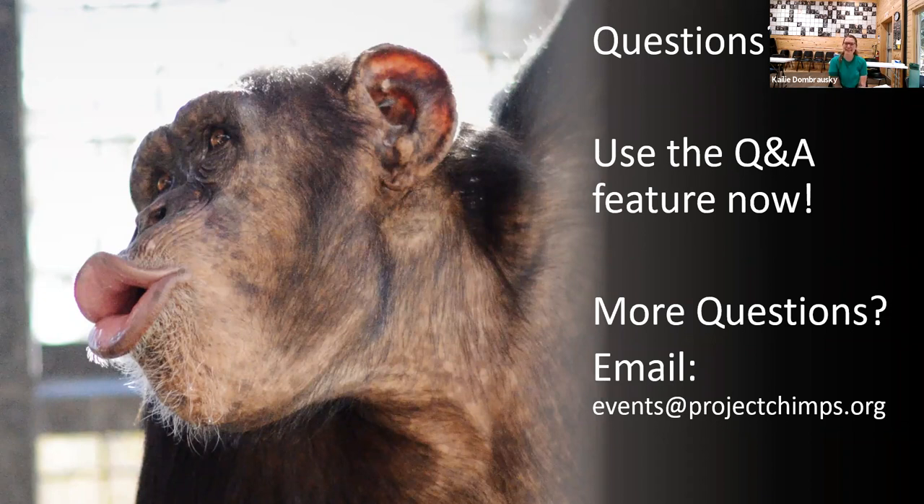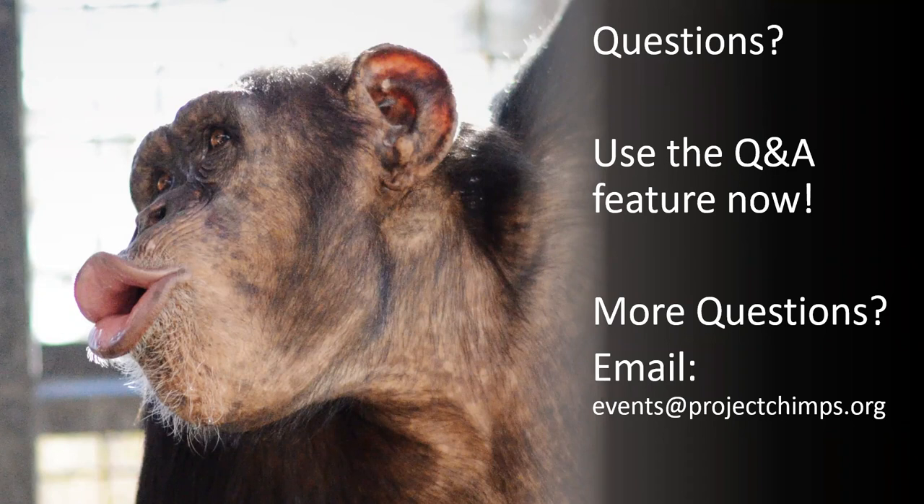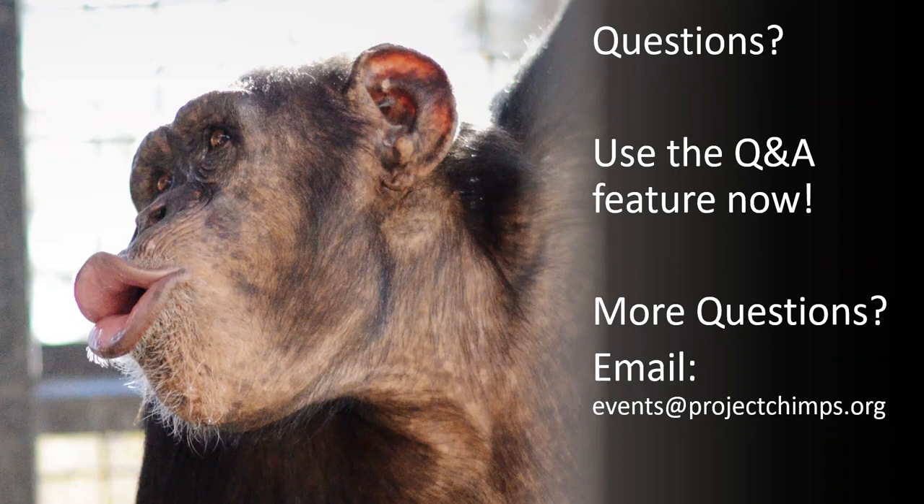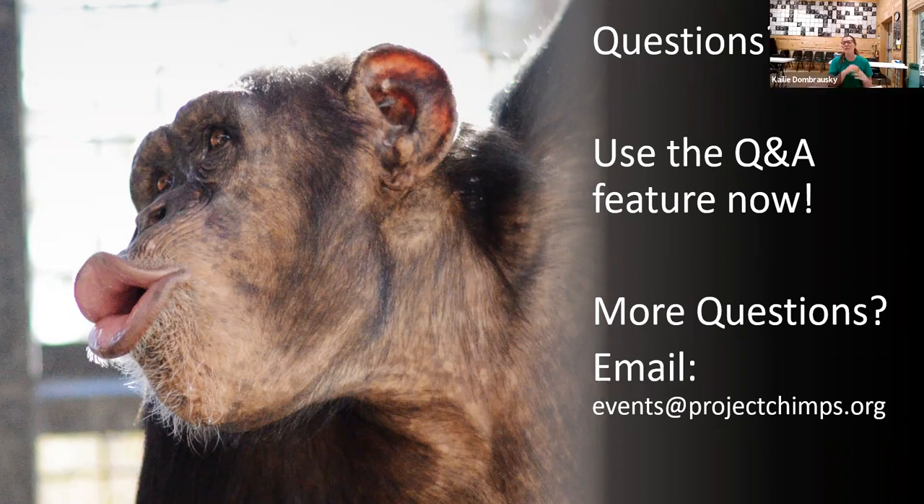With Halloween coming up, do the chimps ever get candy? Definitely not — this would fall into that added sugars category, high fructose corn syrup. Candy doesn't really have nutritional value, so we don't hand it to the chimps because we want to keep their diets as nutritious as possible. But we do have celebrations where they get lots of extra enrichment — all that peanut butter, banana smoothies — so they still get sweet treats, just not processed candy.